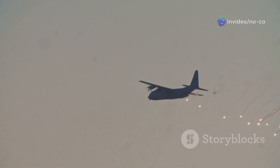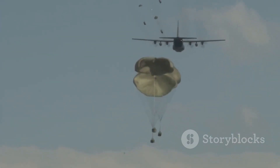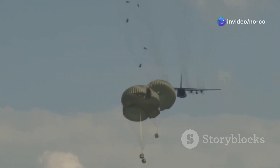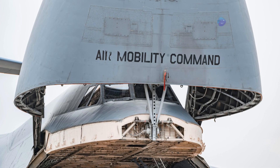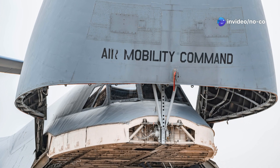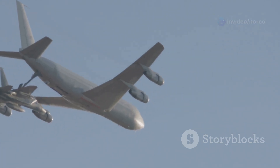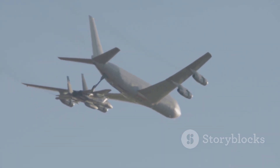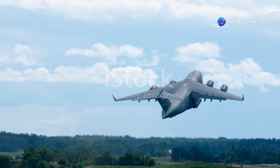The C-17 is equipped with a range of defensive systems to protect it from enemy threats, including chaff and flare dispensers to counter missile attacks, as well as electronic countermeasures to jam enemy radar. The aircraft's ability to operate at low altitudes and in adverse weather conditions further enhances its survivability in contested airspace. The C-17 can also be configured for aerial refueling, enabling it to extend the range of fighter jets, bombers, and other military aircraft, making it a valuable asset for a wide range of military operations.